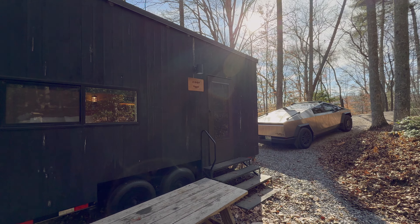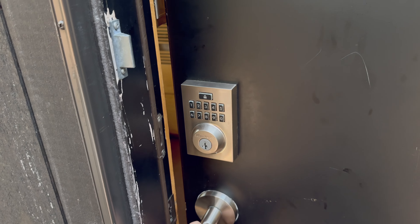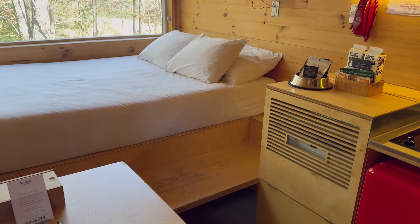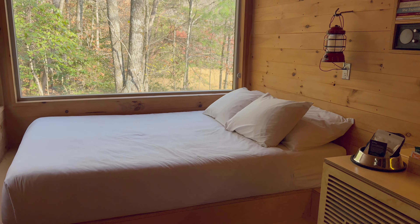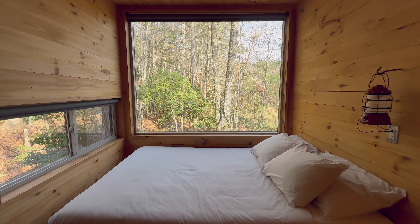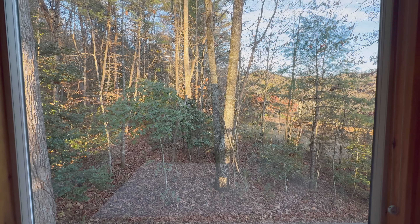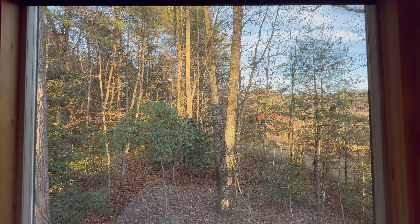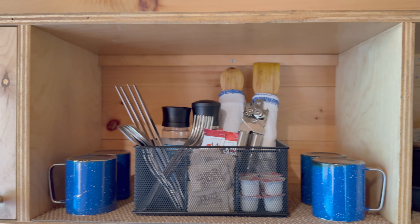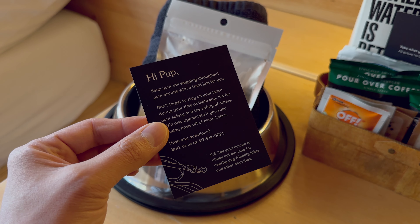Each cabin has a name — the one we booked is called Saggy. The highlight of this cabin is the full wall window beside the bed. Since it's a glamping, all the necessary utensils and dishes were provided. They even prepared a dog bowl and a treat in advance because we mentioned we'd be bringing our dog.